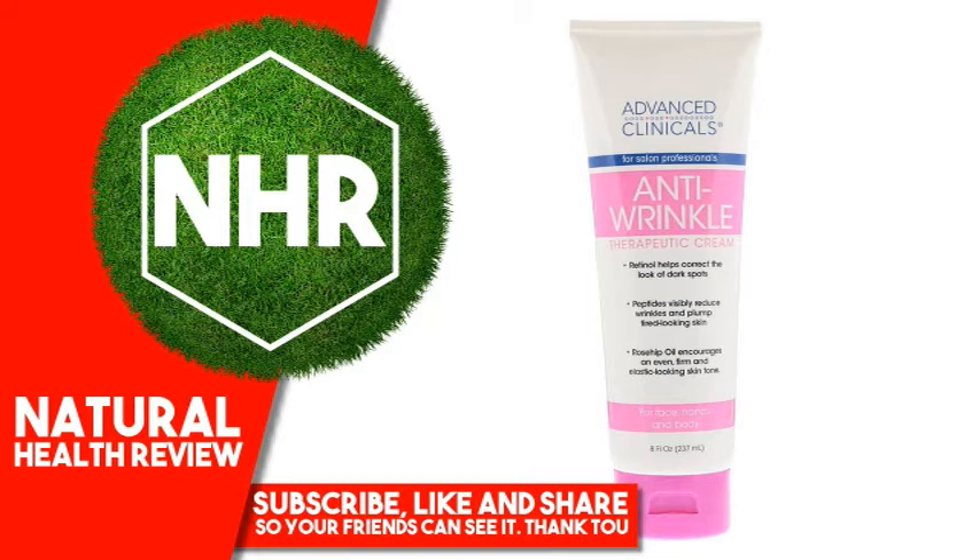Other Ingredients: Aloe Barbadensis Leaf Juice, Stearic Acid, Glycerin, Glycerol Stearate SE, Cocos Nucifera (Coconut) Oil, Glycerol Stearate, PEG-100 Stearate, Beeswax, Behenyl Alcohol.